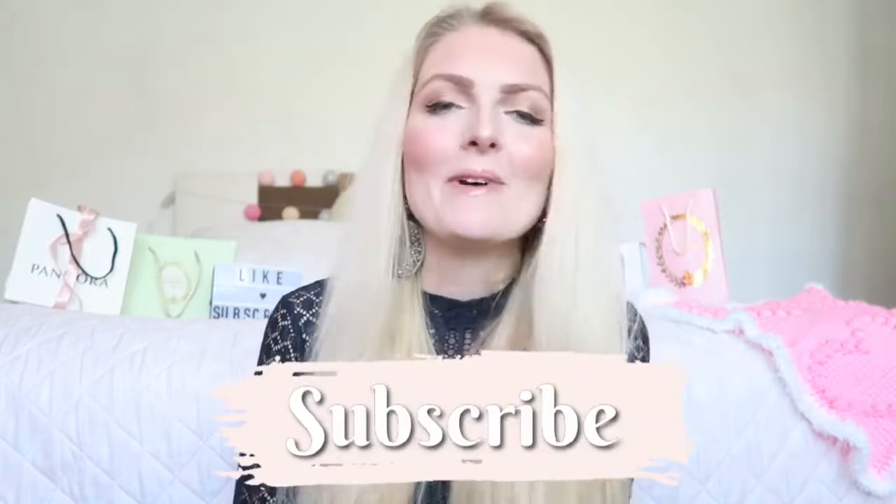So this is the finished look! I hope you guys enjoyed this video. If you did, don't forget to give it a thumbs up and subscribe to my channel. You can also follow me on Instagram. I hope to see you guys soon in one of my other videos — bye!